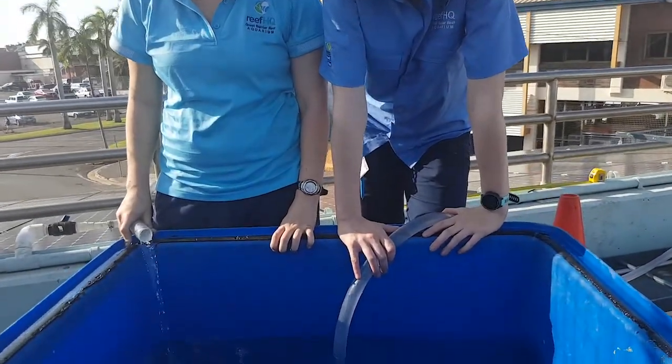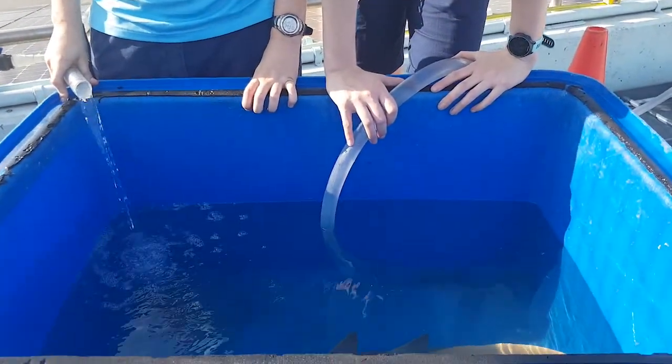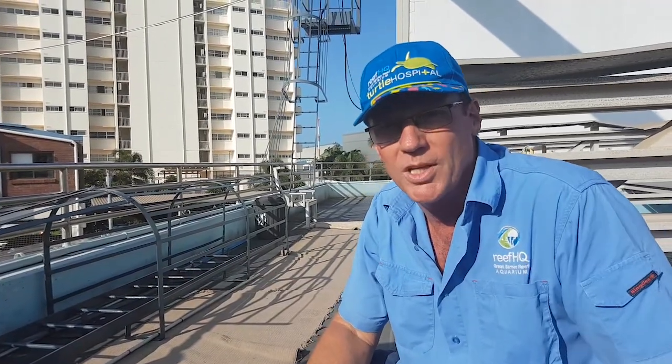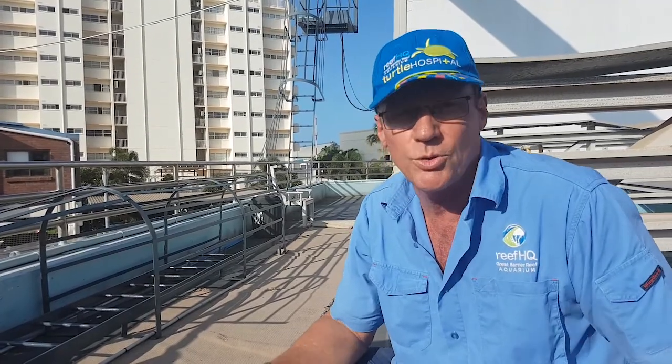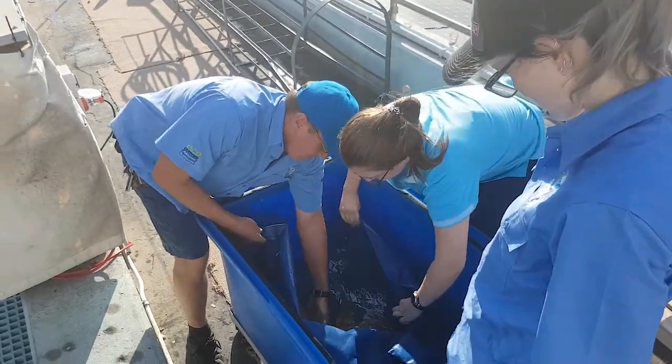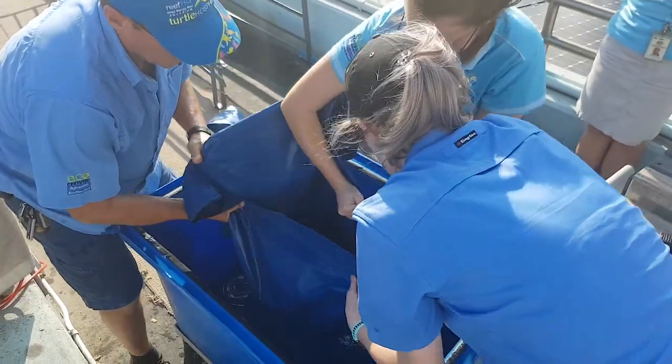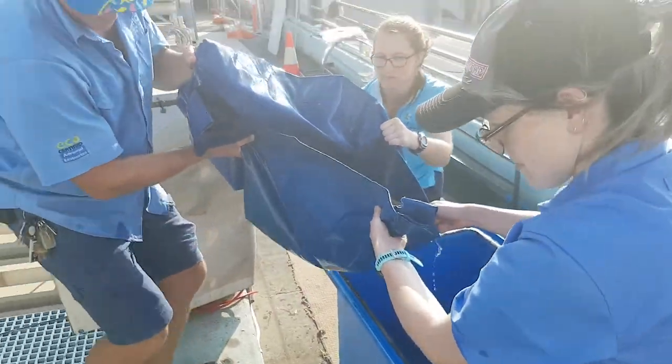So we're just acclimating the shark now. We're making sure the temperature isn't too different between what it was transported in and the tank we're putting it into. It also makes sure that other water quality parameters are around the same, giving the shark a chance to get used to any difference in water quality.